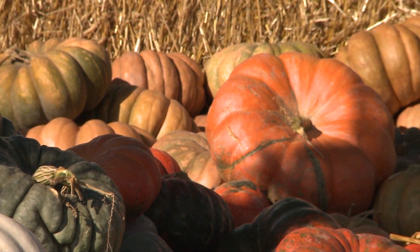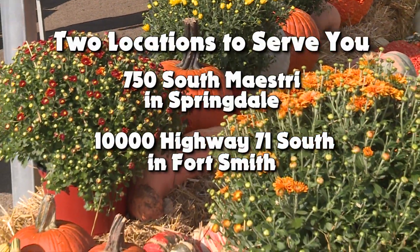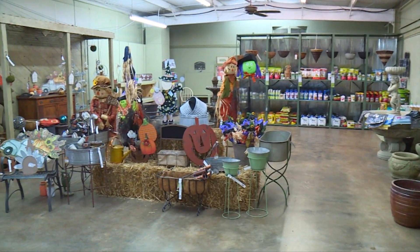We have over 14 varieties of pumpkins, gourds, corn shucks, and straw, available at both locations. Plus, decor perfect for all your fall displays.